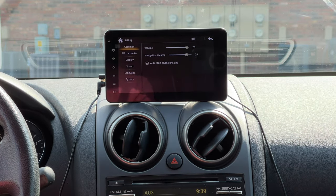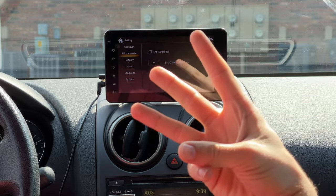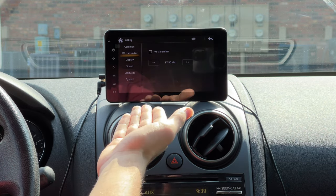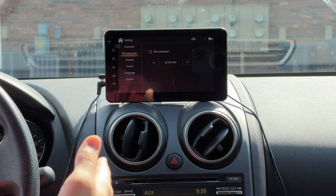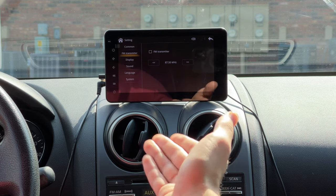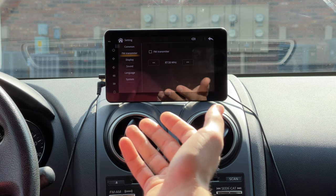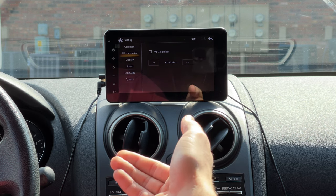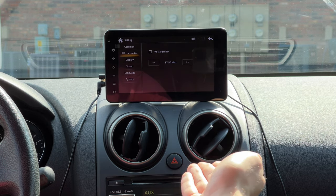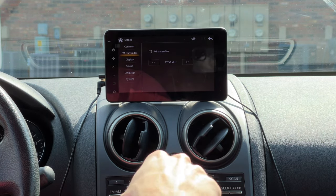In settings you have volume and navigation volume options. There are three audio output options: aux out, FM transmitter, and Bluetooth output. The FM transmitter has a little white noise and whine to it, so I don't love it — but if your car doesn't have an aux port, like my Jeep, that's your best option. I find aux out is probably the best since it's hard-lined with no data loss.